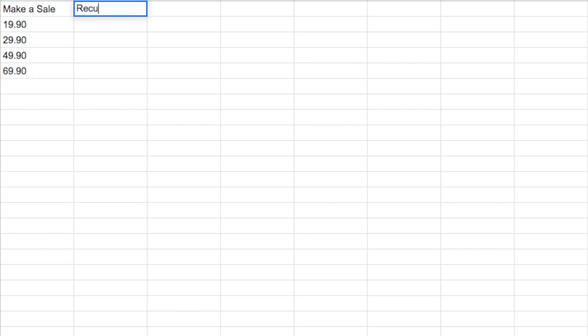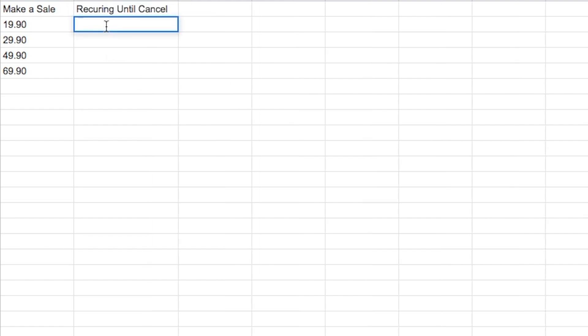Now recurring until cancel — meaning you will get paid every month. From the first plan, the $19.90, you get $5.97. From the $29.90, you get $8.97. From the $49.90, you get $14.97. And then for the $69.90, you get $20.97 per month.